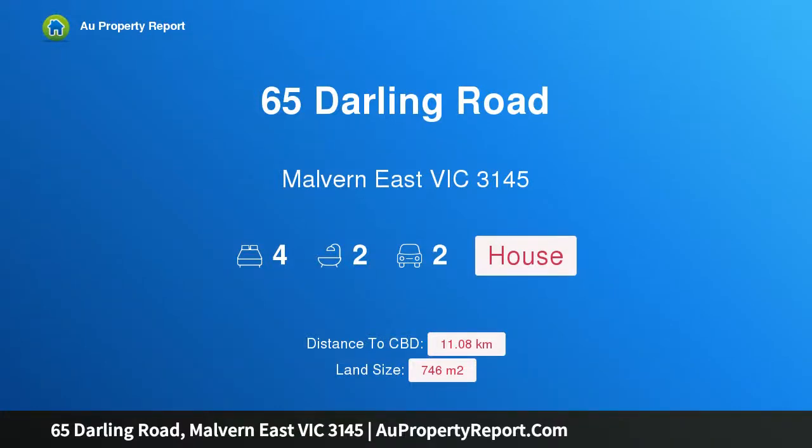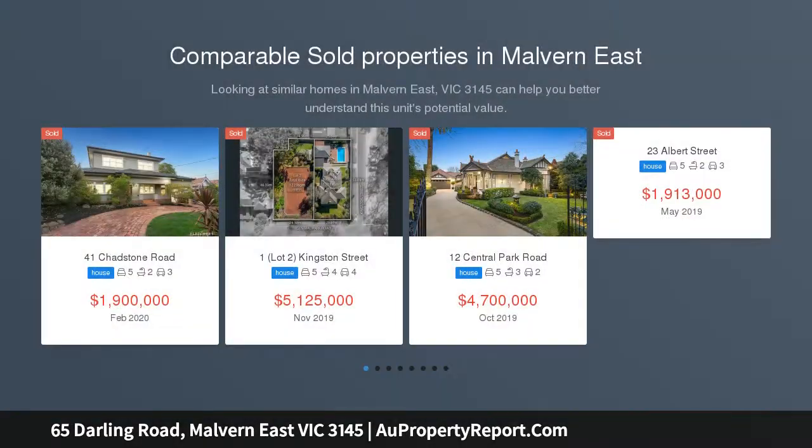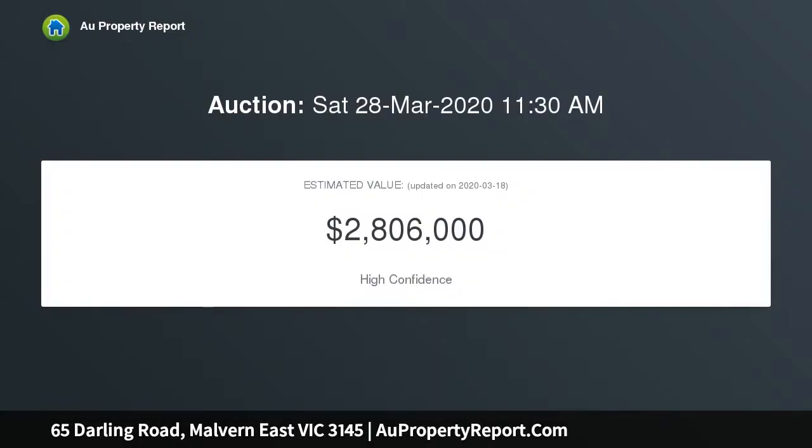I am glad to introduce property 65 Darling Road, Mount East Victoria 3145. Exquisite period charm meets stylish contemporary character, effortlessly blending 1930s period charisma with immaculate contemporary design features. This breathtaking four-bedroom plus study, two-and-a-half bathroom residence over a single level is the pinnacle of flawless family living with highlights that will take your breath away.